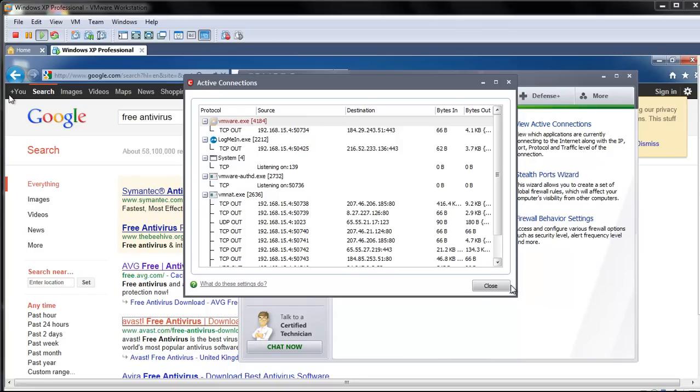Hey everybody, it's Matt with remove-malword.com and tonight I'm going to be taking a look at Norton Internet Security 2012's removal capabilities, just out of the box.